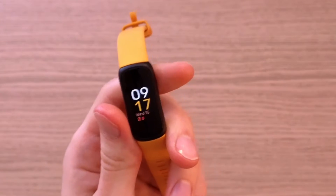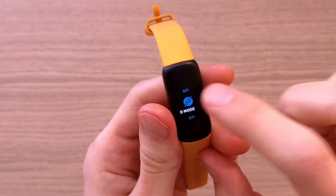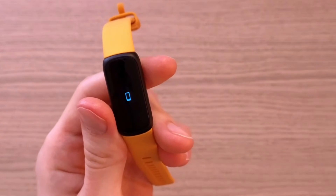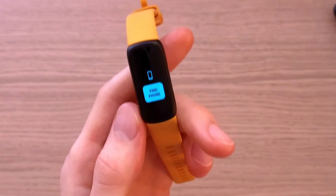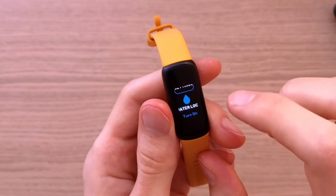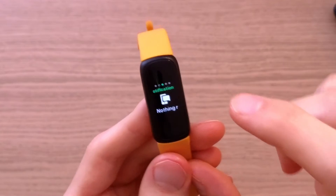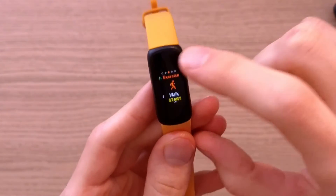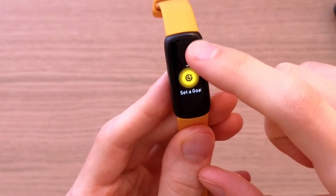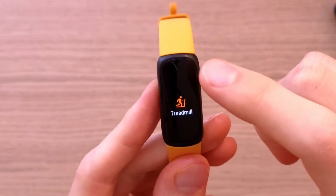Now let me show you how to use this. When you swipe down, you'll have auto wake, then the DND mode, the sleep mode, and find phone. When you press find phone, you can easily locate your phone — that's a really nice feature. When you go to the top, you'll have water log and settings. Swiping right or left gives you all the apps — notifications, then you can exercise. You can swipe through bike mode and swim.